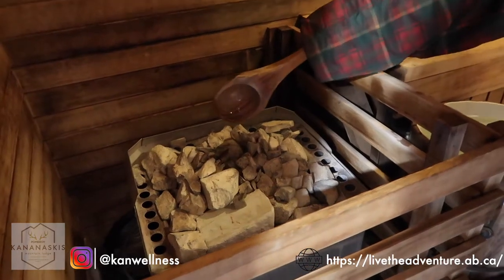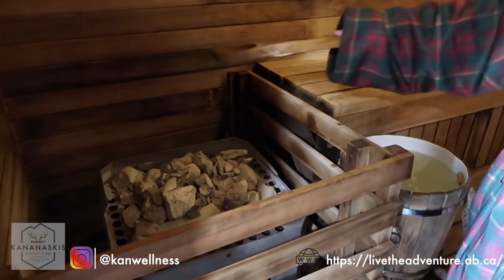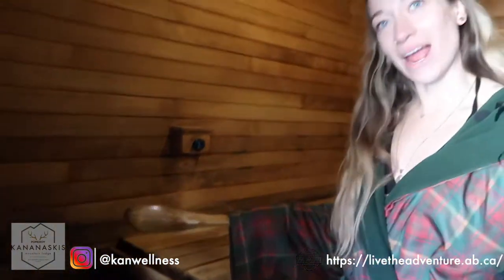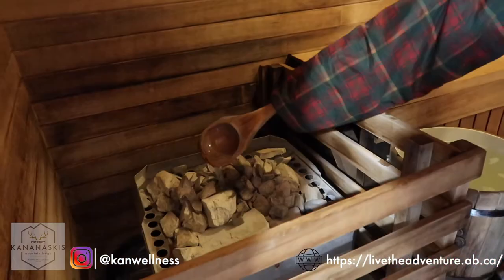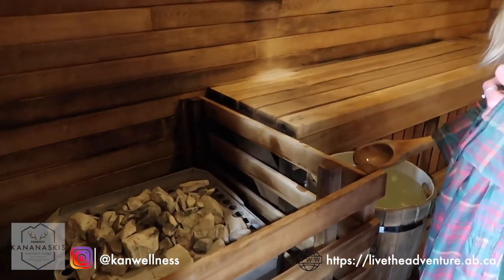So now we're in the Banya sauna. This is another area that you can come for step one, another one of our hot areas. We have this little bucket over here where you can add water to the rocks, just adding a little bit of humidity to the air. Our Banya sauna is more of our wet heat type sauna. There is eucalyptus as well that is in the water, so it gives you that little added spa feel in here.